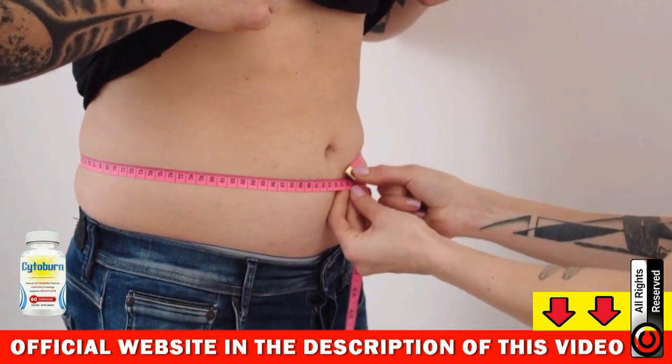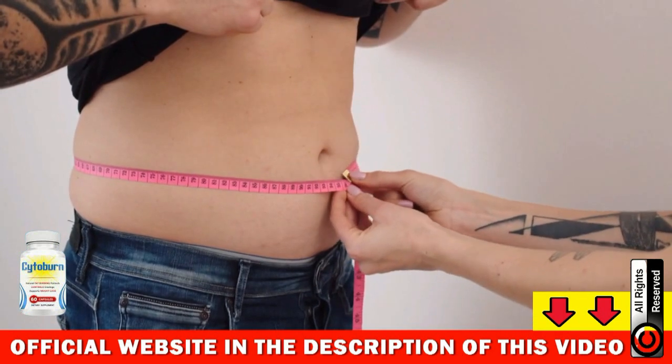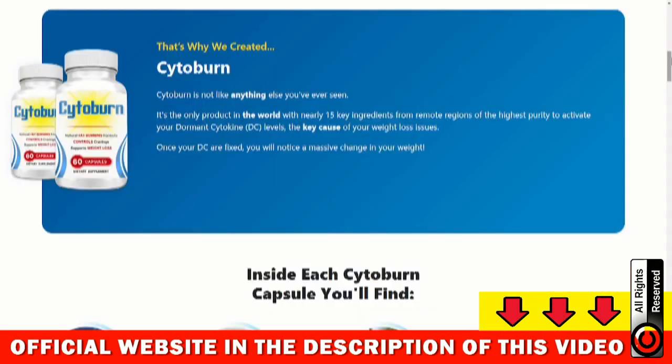The first thing you need to know about Cytoburn is to be careful with the website you will buy, because this supplement is only sold on the official website. Avoid buying on any other website so as not to buy fake products that can harm your health. I left the link to the official website below in the description of this video, so that after finishing the video you can access it safely.